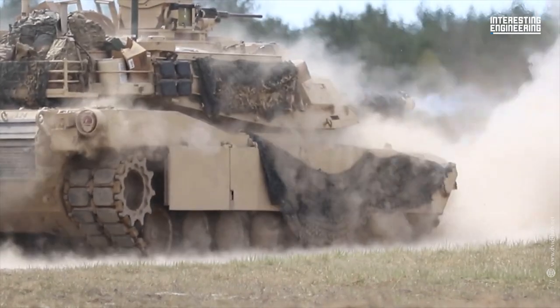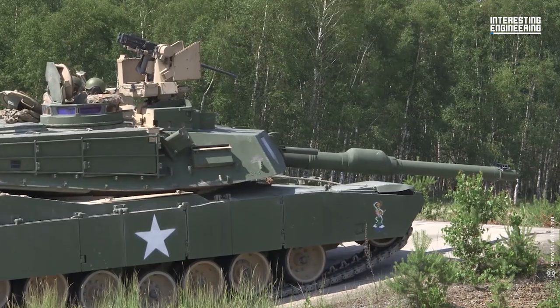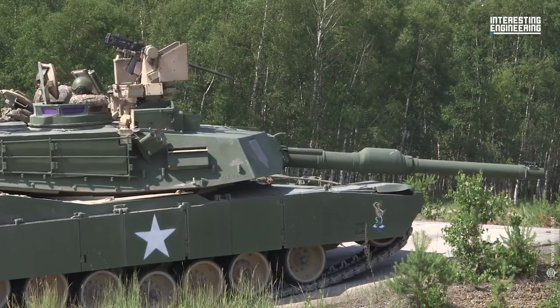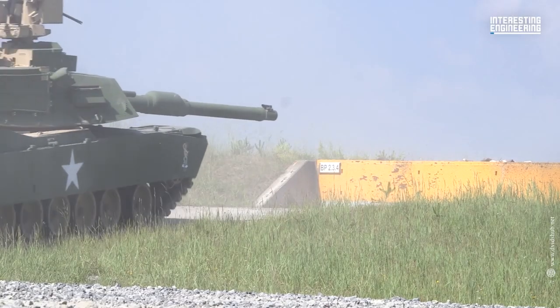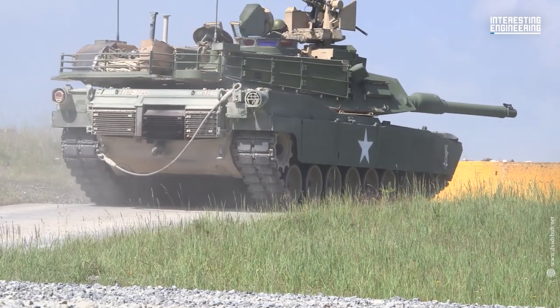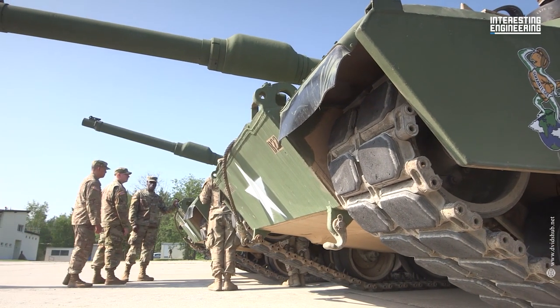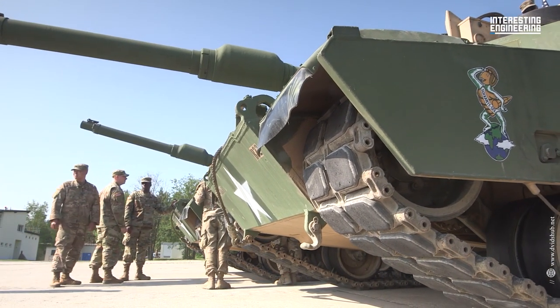The Pentagon has announced the arrival of 31 M1 Abrams training tanks in Grafenburg, Germany, in preparation for US-led training of Ukrainian tank crews and maintainers, before the tanks are sent to the front lines to arm Ukrainian forces against Russia's unjustified war of aggression.